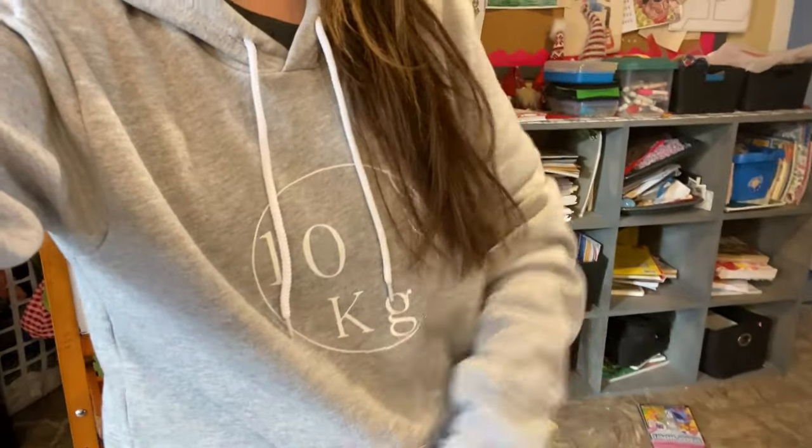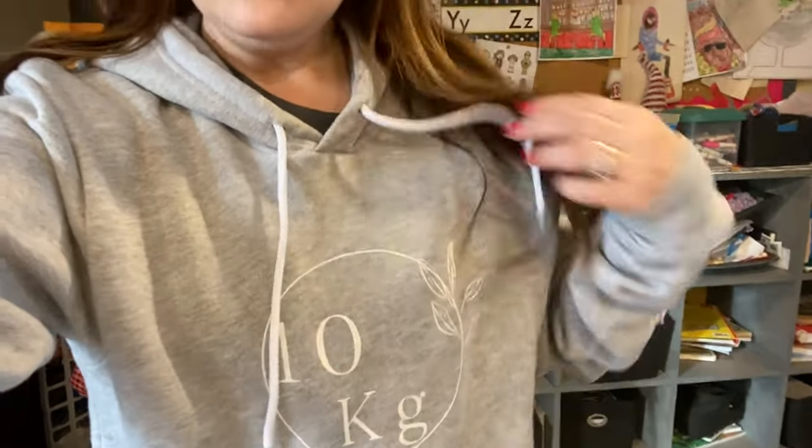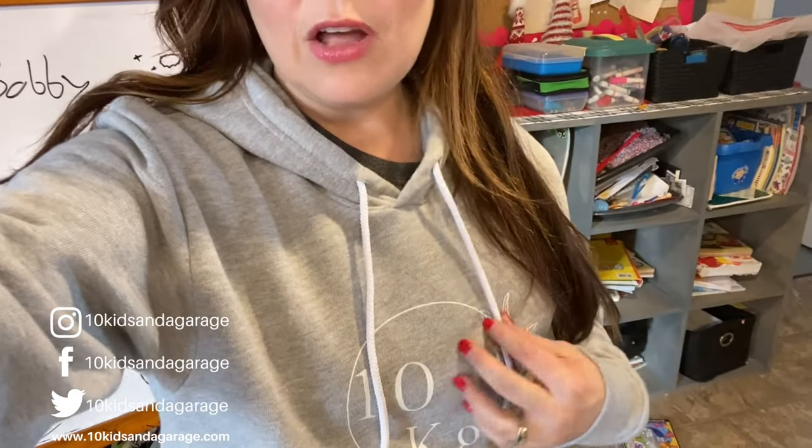I'll show you my sweatshirt really quick so you can see how it fits. I got a small because my niece got a medium and said it was kind of baggy on her, so I went with a small. Okay, so I have my sweatshirt on — this is what it looks like. You can get all different colors too, but I like gray so I just got this one. There's a dark gray option, and I think it only comes with a white symbol.